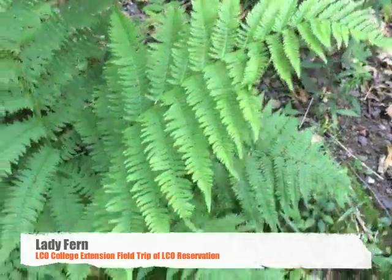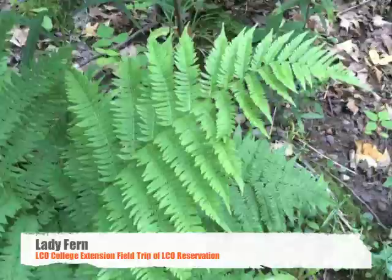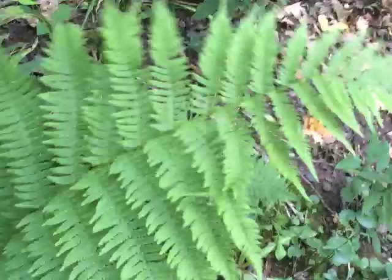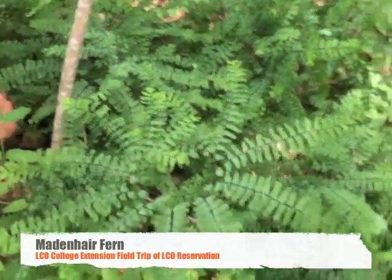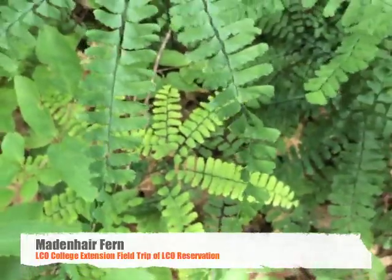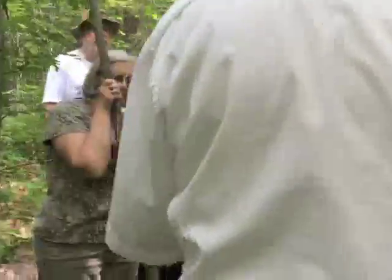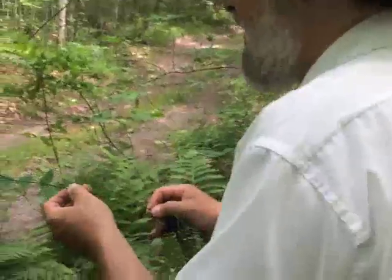This is the lady fern. How can you tell? The spores have a certain shape and they're on the underside. The stalk — see the thin black stalk here? Native women used to weave baskets out of this.